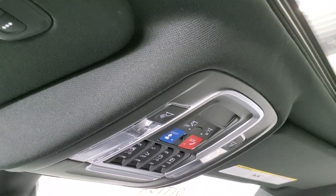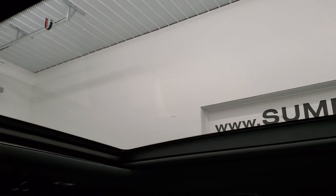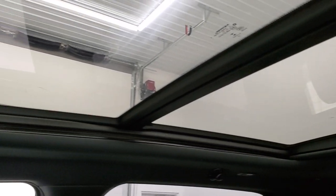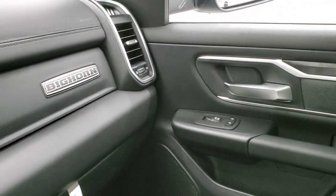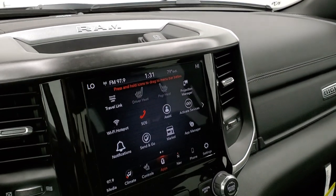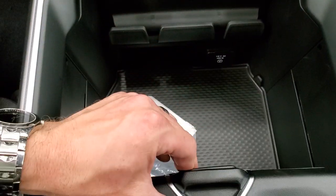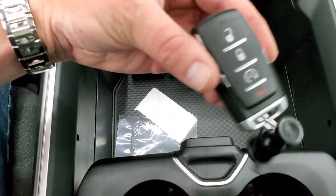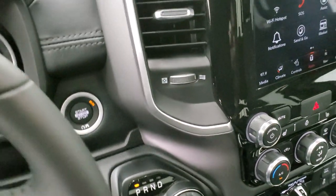Up here you have your HomeLink buttons for your garage door, security systems, and lighting systems, plus the assistant, SOS buttons, and map lights. You get the full panoramic sunroof — the second row is fixed glass and the front one is a power sunroof. You also get wood grain trim on the door, Bighorn logo, dual glove boxes, wood grain trim up top, and a sliding cup holder with a coin slot.